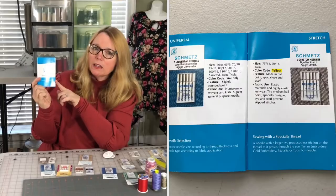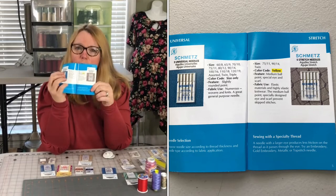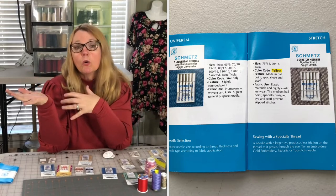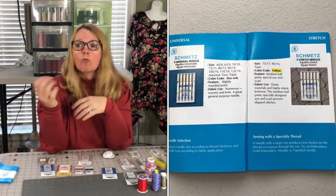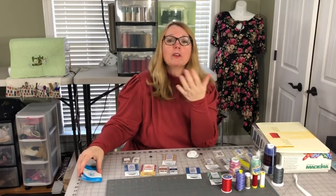I have the Schmetz ABC Pocket Guide — it lists the different needles and what they're used for. The needles are color-coded, which is really great. If you switch projects mid-way, say from a knit top one day to a woven skirt the next, and you've only sewn two or three hours on that needle, it's probably still good — usually eight to ten hours. With Schmetz color-coding, you'll know exactly what needle is in your pin cushion. They also have these charts online and I'll put a link in the description box.